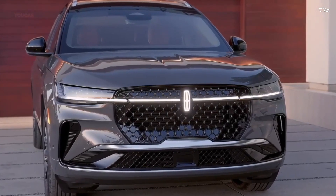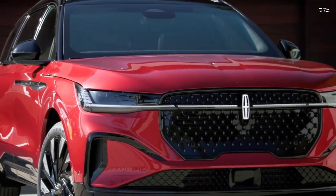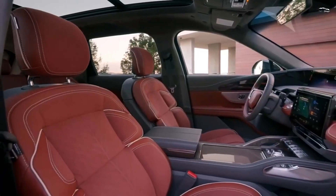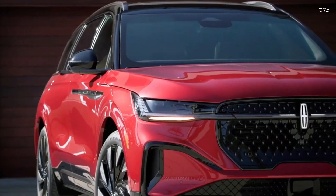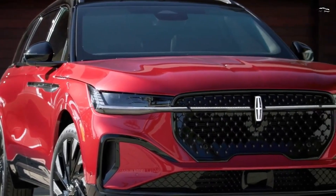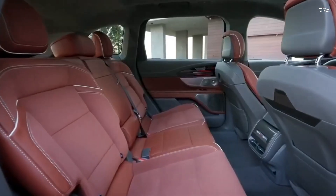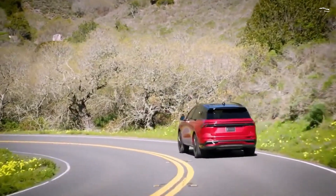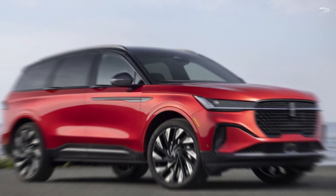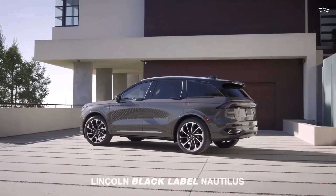Time has been kind to the Lincoln Nautilus hybrid, however that hasn't prevented the company from rolling out significant improvements as it enters its second generation. It's a gigantic update, complete with an optional 310-horsepower hybrid powertrain and standard all-wheel drive. The base engine is a 250-horsepower turbocharged 2.0-liter inline-four with an eight-speed automatic, and the new body delivers more legroom than before for all five passengers.